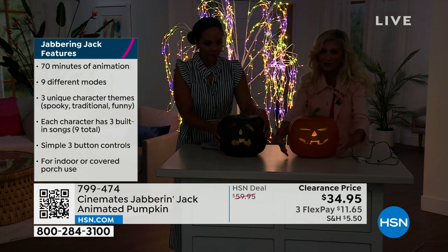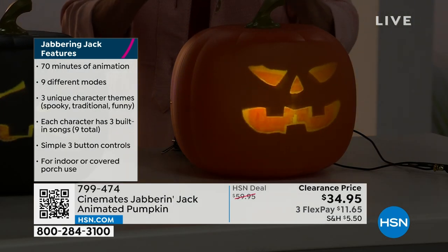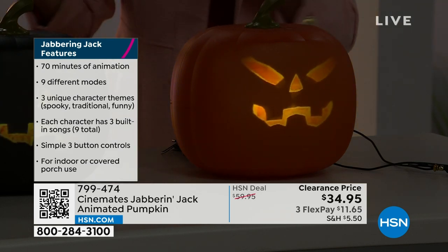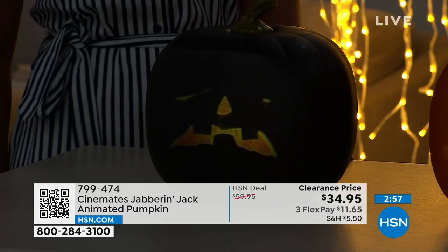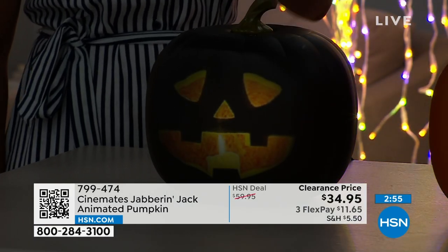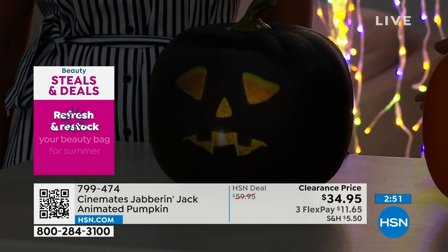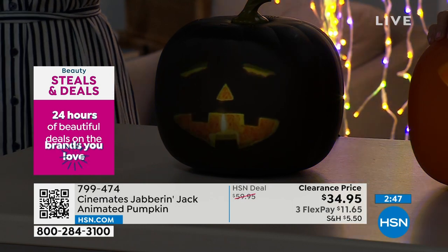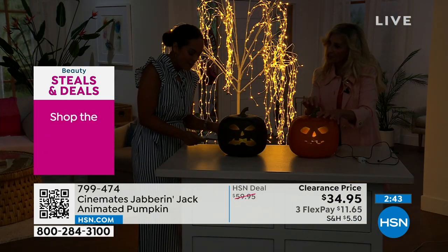Even if it's on your porch with a flower arrangement around it — the best part about Jack is he's so cool and unique. You will totally be the coolest person on your block. You can have your own parade. Put it in Trunk or Treat. My oldest daughter Bella is a pastor and they do Trunk or Treat at her church — all the trunks could have Jacks in it. No matter if you get the black or the orange, they both have the same features.